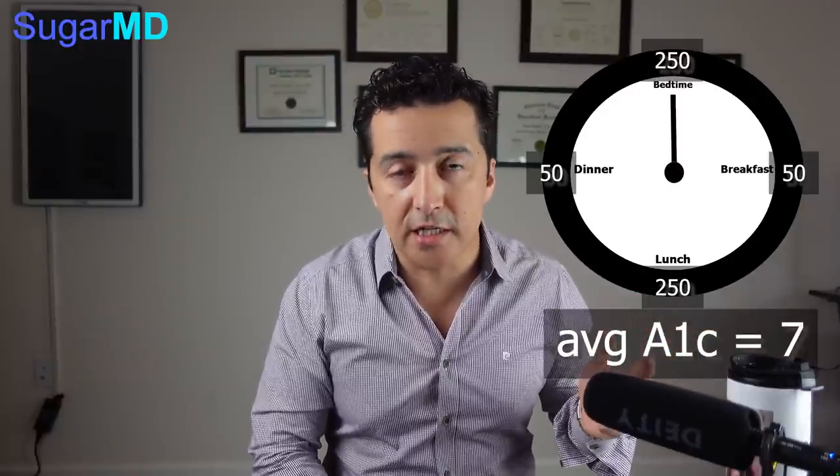By no means is A1C the best thing to measure. It gives us an idea, but it doesn't really tell us about the highs and lows. For example, you can be down to 50 at breakfast and up to 250 at lunch, and down to 50 again at dinner, up to 250 before bedtime — your average A1C will be 7. That's not good. That doesn't mean that you're doing very well.